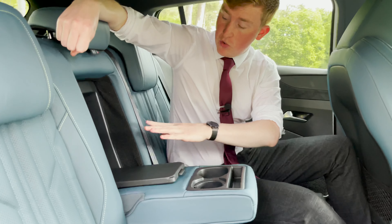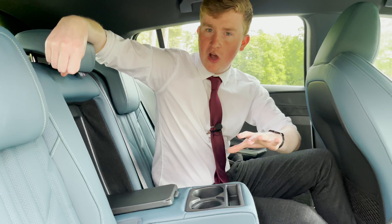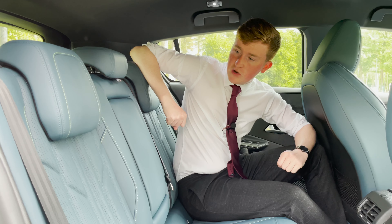You can also access the boot via the little ski hatch in the centre. This is perfect for storing any longer, larger items that you have, and will further increase your boot space. This tucks away very nicely and makes a nice sleek finish to the back of your car.